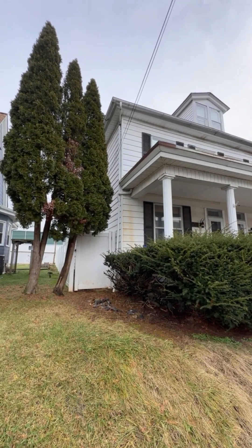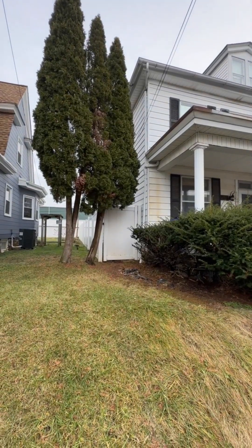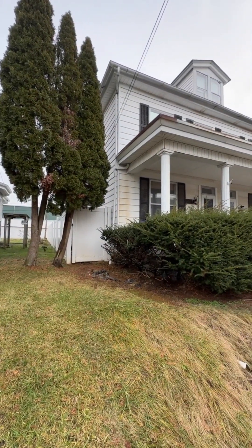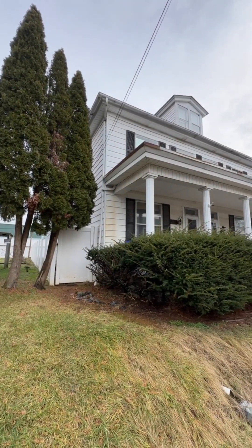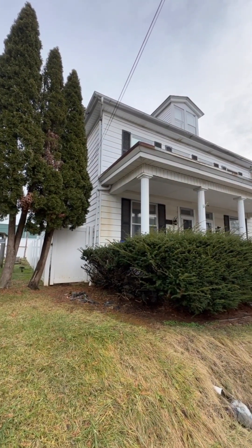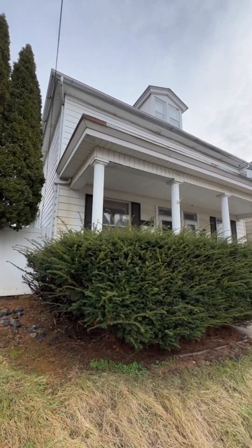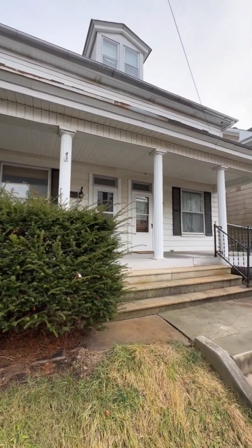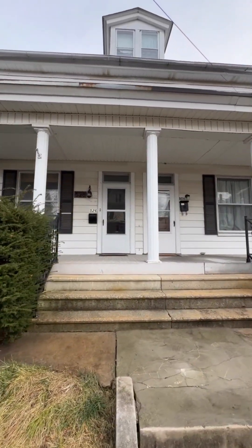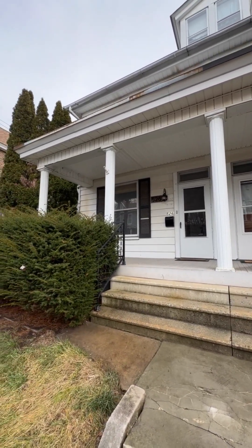Checking out another property here in Hagerstown for a client who couldn't make it. We've got a nice vinyl fence across the side. We are at 526 North Mulberry. Overall pretty good. Needs a little love on the outside. We've got some rust right here, some fading and bleaching there. Really just needs a good painting and some cleanup. But overall everything seems to be wrapped out here for the well.